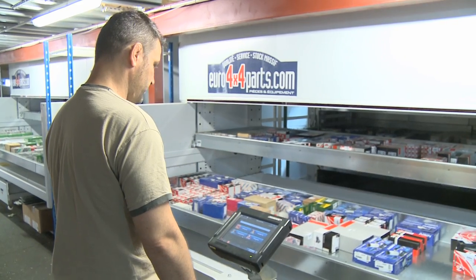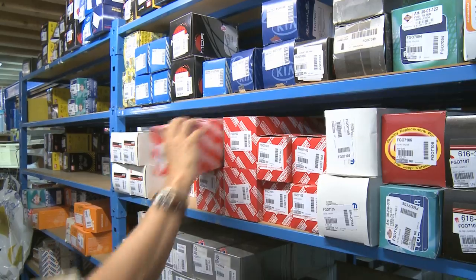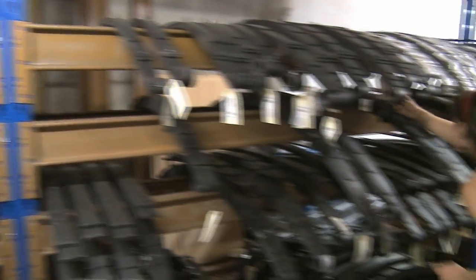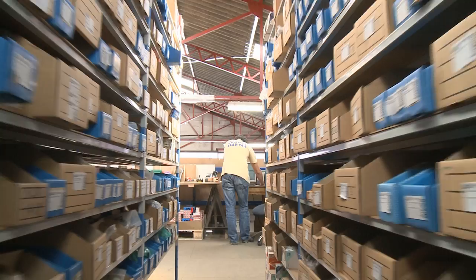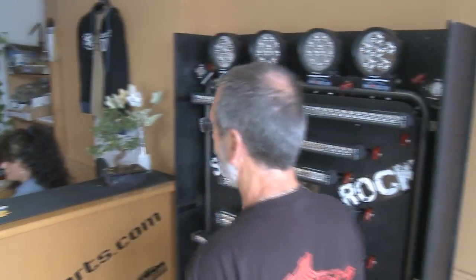We also stand out thanks to our vast stock. Indeed, over half of our catalogue is on the shelf here in our warehouse in South West France. We have a team of 24 staff working in France and 4 in Spain.